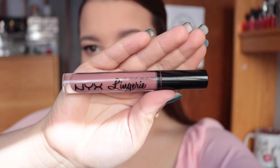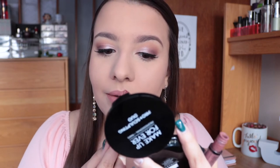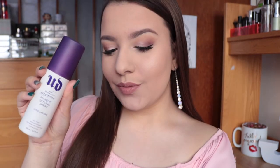For my lips I'm going in with the NYX Lingerie liquid lipstick in the shade Bedtime Flirt. I just thought it complemented the eyes really well — super natural and soft, a 'my lips but better' kind of color. For pictures you don't want anything too nude so you don't look washed out. Going in and setting my face with the Urban Decay All Nighter Setting Spray so your makeup doesn't come off throughout the night, and finishing with some MAC Fix Plus to add a little more luminosity and dew.